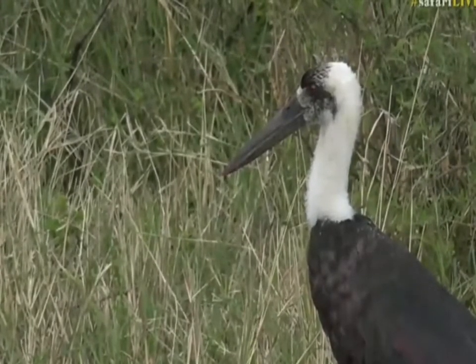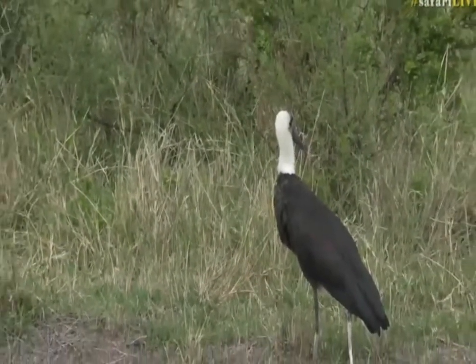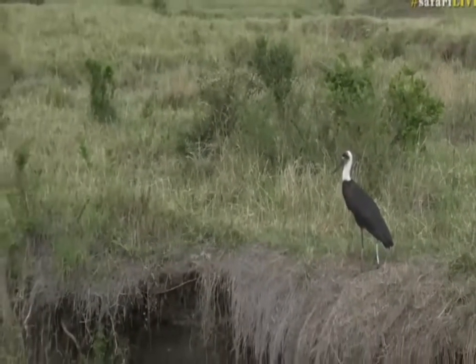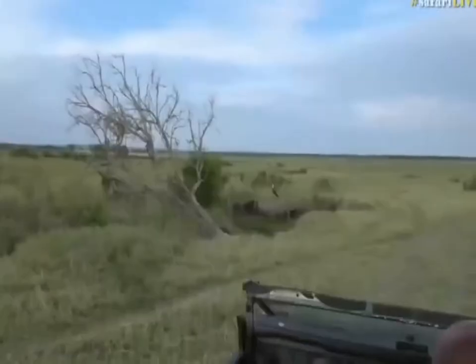To attract mates, they do the most unbelievable dances and elaborate wing flaps and bows to each other. The courtship amongst storks is quite phenomenal. Another thing that is quite phenomenal is the lilac-breasted roller.